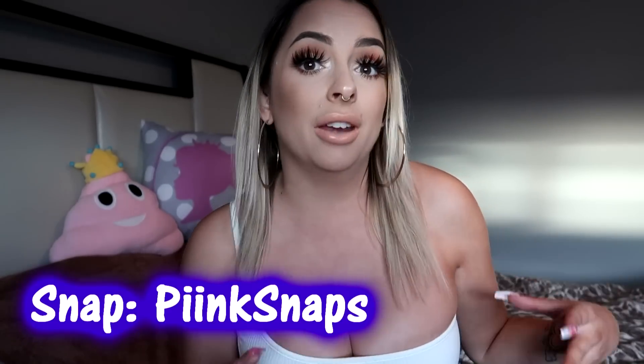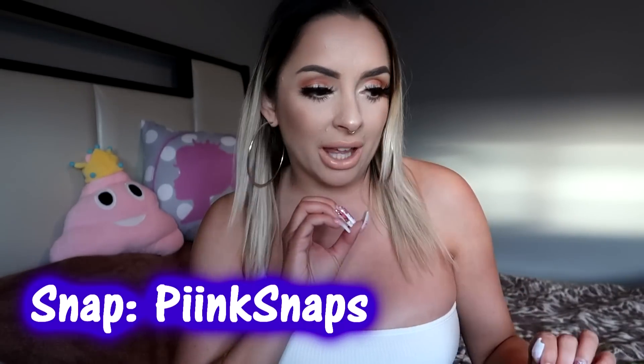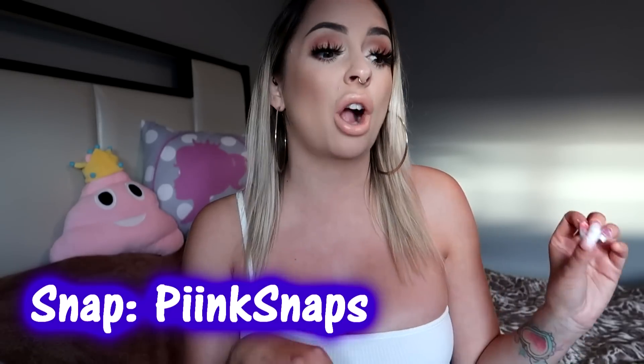Hey cuties, so today I'm going to be doing a haul. I only went to three different places so it's not too huge, but you guys always love to see what I buy. There's tons of different random things. I'm going to go with Dollarama first because I think I got the best things at Dollarama — just saying — and it'll put you guys all in the spooktacular mood.